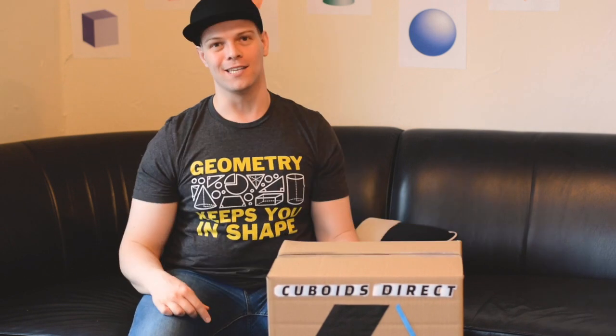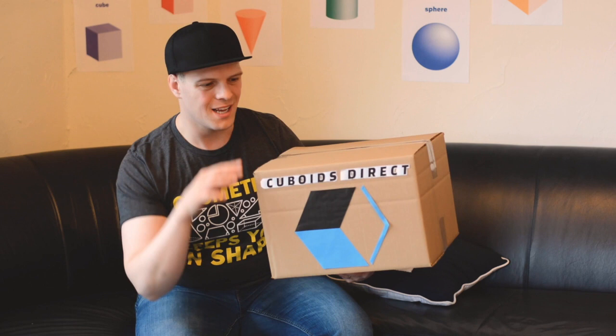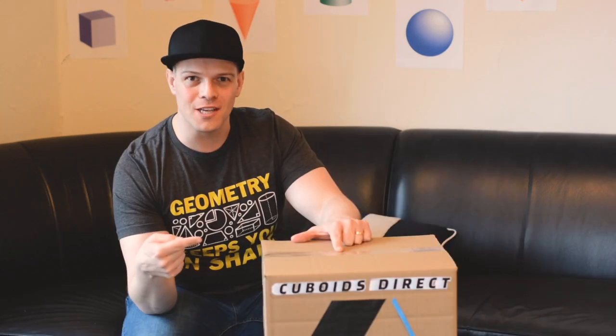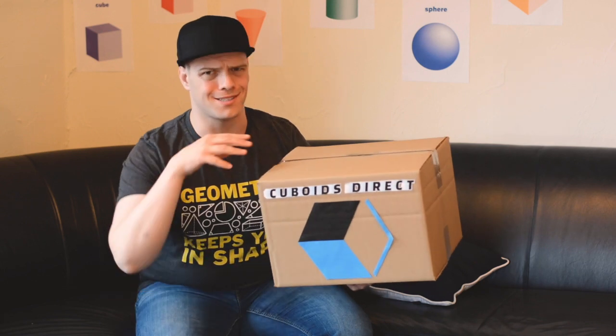I cannot wait to get this box open and take a look at it. Let's just take a moment here for this box — this is a great looking box. It's got 12 edges, 6 faces, and 8 vertices. That's a solid box.